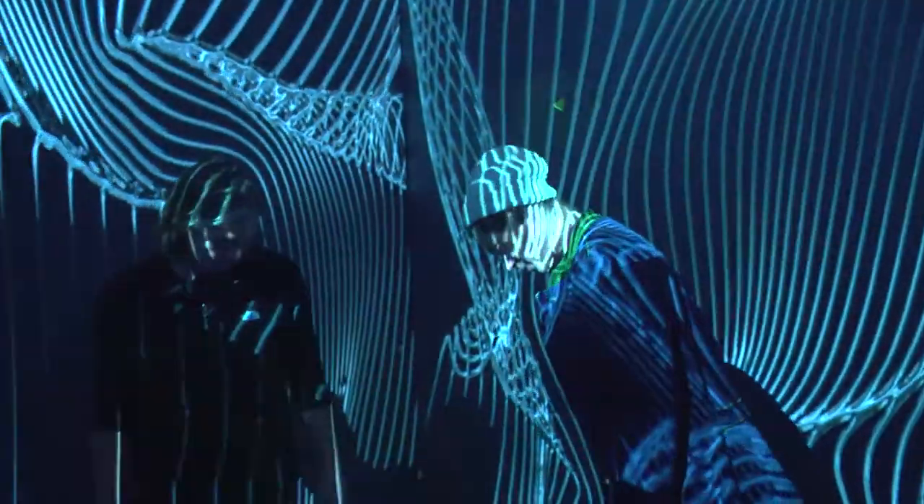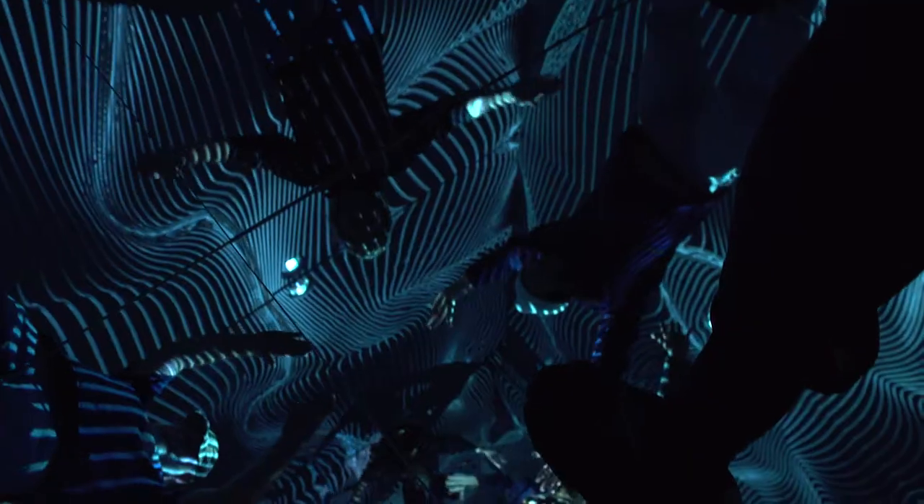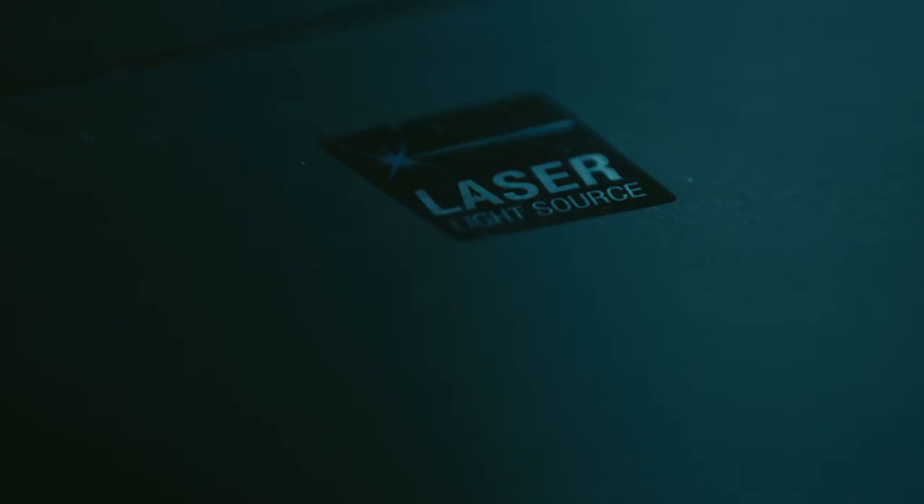The big projectors that power the Infinity Room are a little bit unlike what we've had here before, because they're just so intense and so powerful. We were very fortunate that Epson responded to our call for help and offered to sponsor this wonderful exhibition by allowing their projectors to be utilized for the Infinity Room.